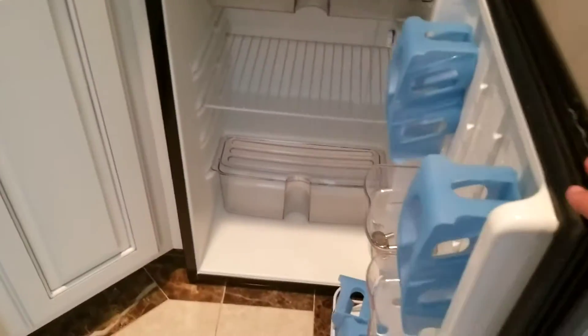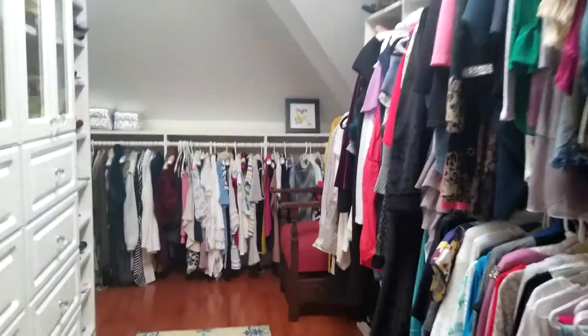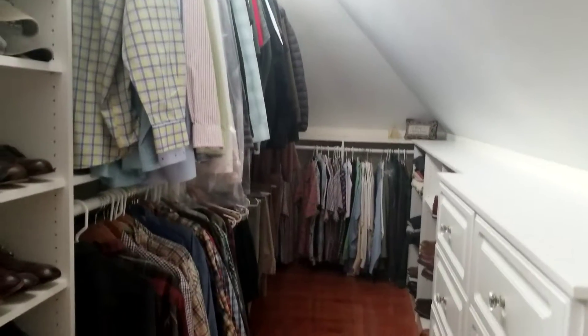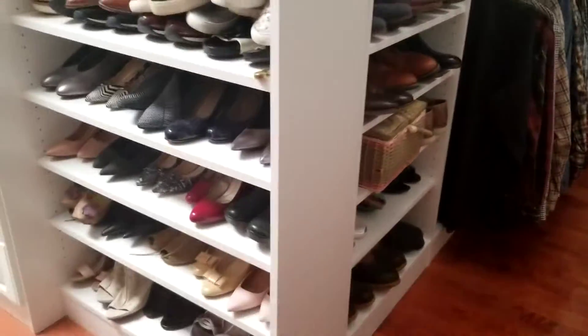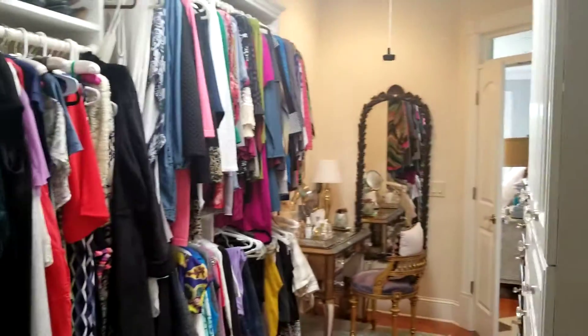There's a fridge, a little wet bar, and a microwave. Let's see if we can figure out the lights in the dressing closet. Fantastic — this just goes on for miles, look at that, holy smokes! Plenty of space for all your clothes, it's a wonderful dressing closet.